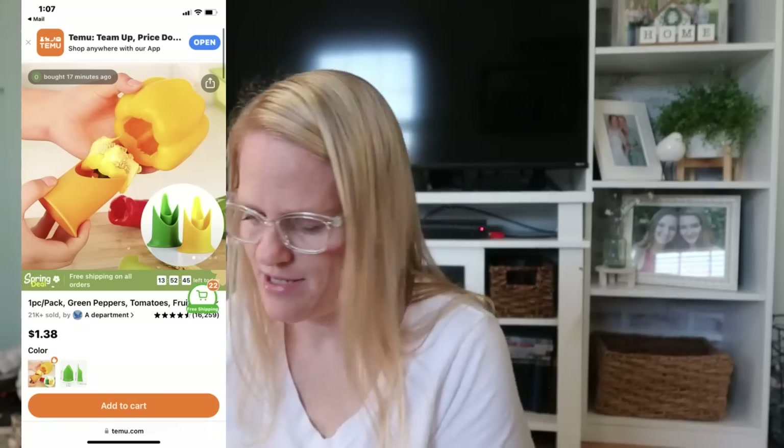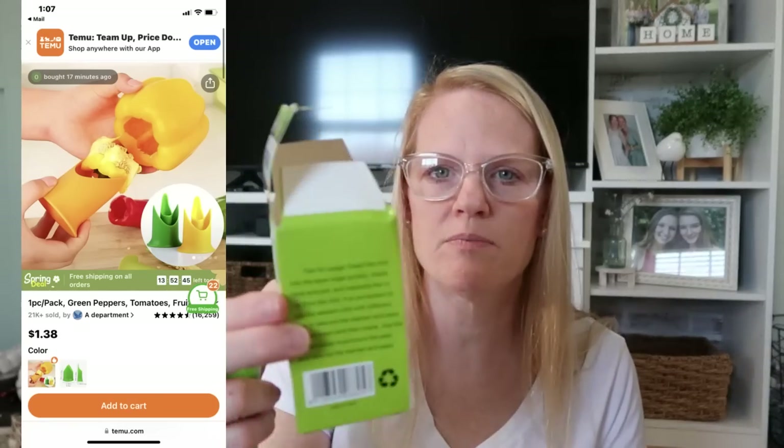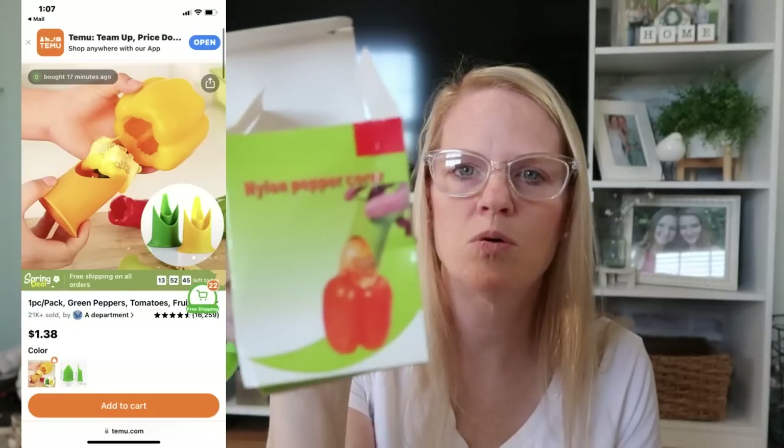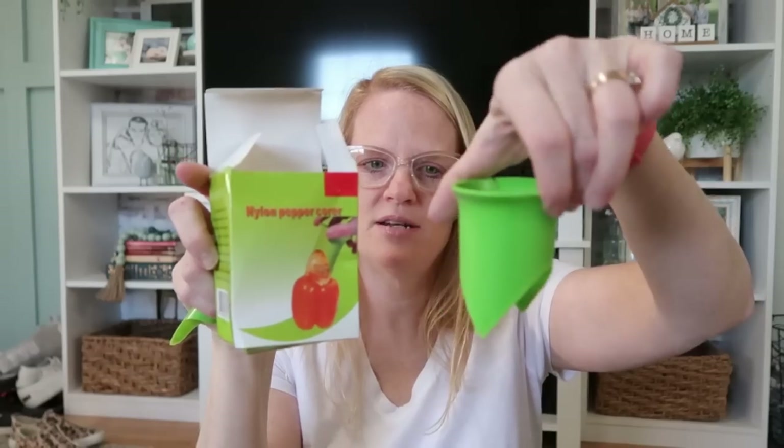The last thing I'm going to share with you today is this pepper corer, and I love bell peppers — I use them all the time in my cooking. This was a dollar 38. It's a nylon pepper corer — you stick it in the bell pepper and turn it; it's kind of sharp along the edge so it cores it and gets rid of all that. It also comes with a chili pepper corer, which I probably won't use as often.